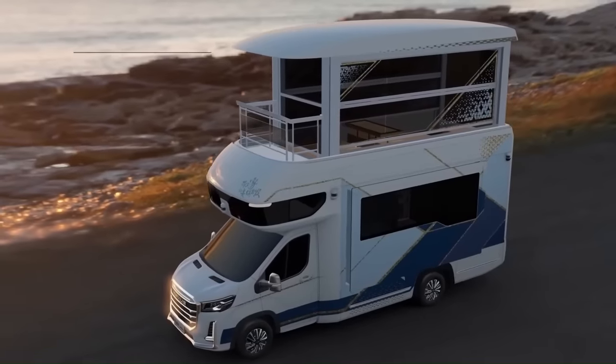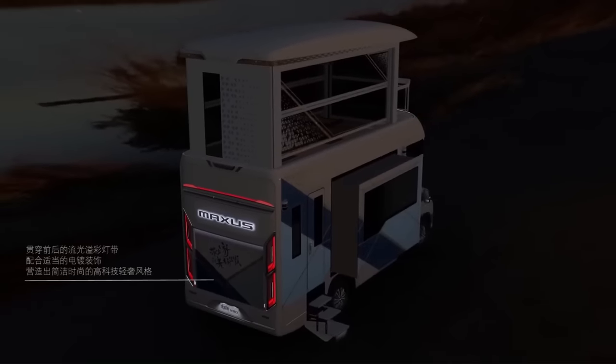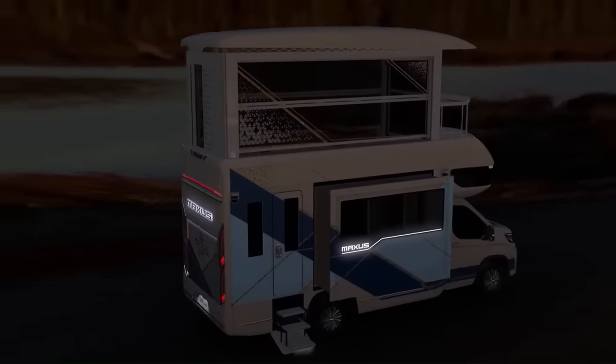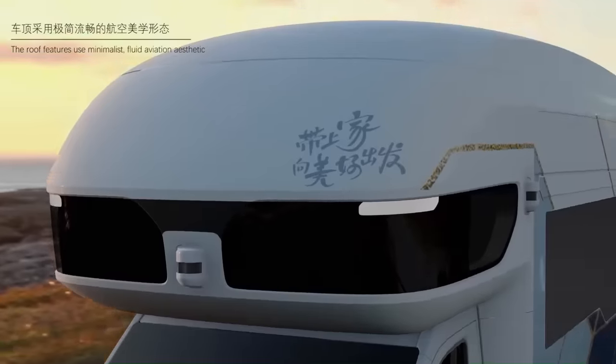The V90 Villa Edition also features an exterior pull-out cooking area, LED lighting, a JBL sound system, washing machine, kitchenette, and air conditioner. It is currently available in China for about $413,000.